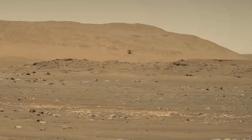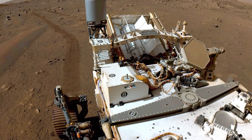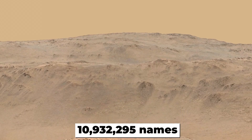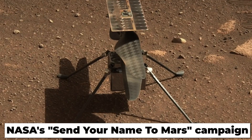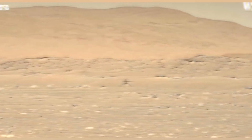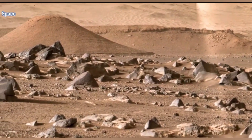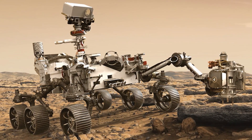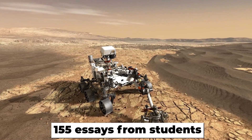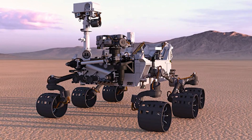The same plate containing nods to NASA's Voyager and Pioneer plaques contains another special message: three microchips carrying 10,932,295 names from NASA's Send Your Name to Mars campaign. This is a tradition for NASA's Mars rovers — the agency's most recent Mars rover, Curiosity, carried a microchip with 1.2 million names. Also contained in the microchips are 155 essays from students who made it to the finals of the Space Agency's rover naming contest.